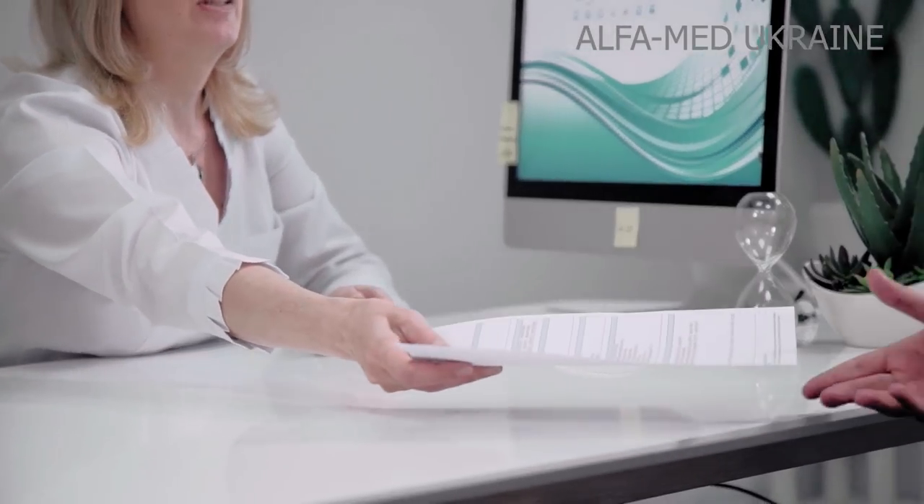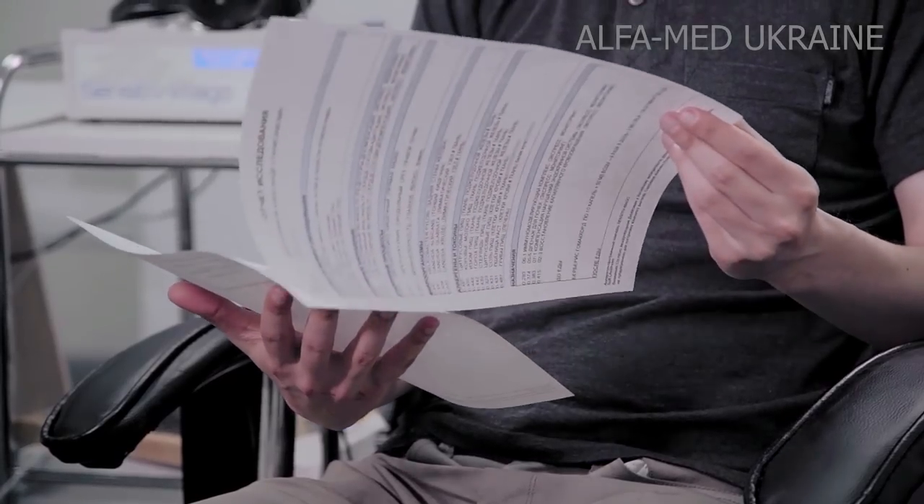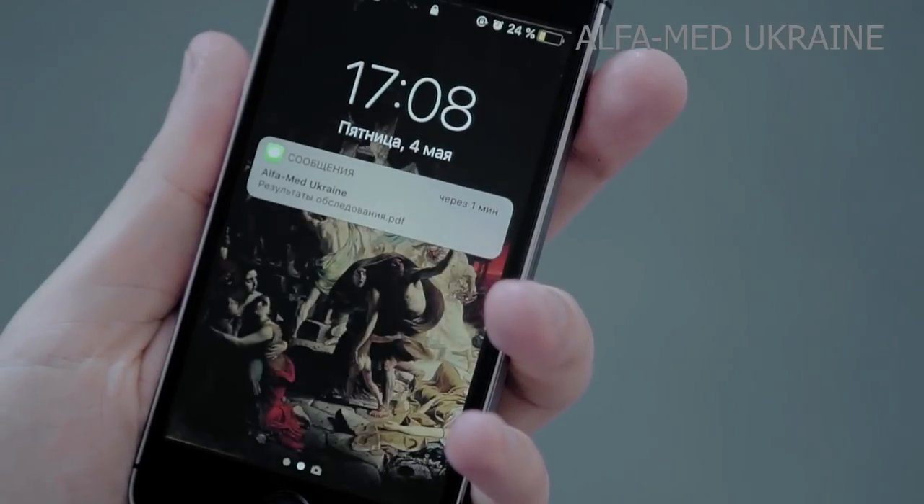After examination, the operator saves the results in a patient record and provides a list of health recommendations. The information is provided in a PDF document.